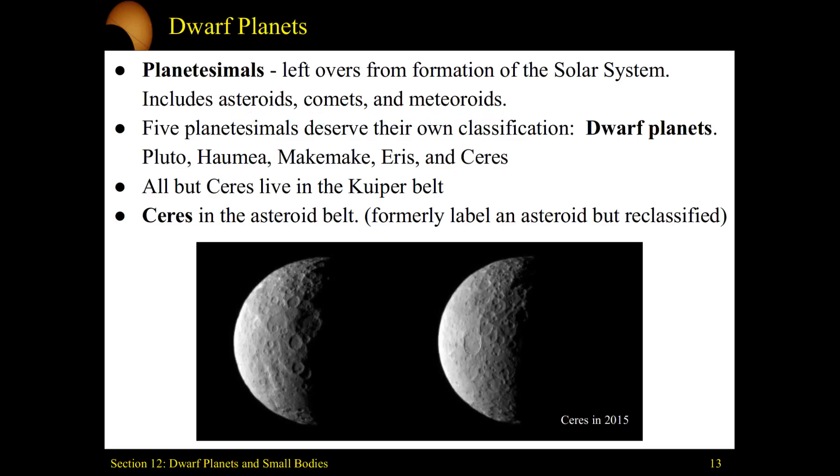The dwarf planets are a special class of these planetesimals, and in our solar system we've found five of them: Pluto, Haumea, Makemake, Eris, and Ceres.